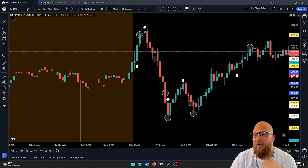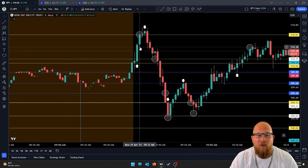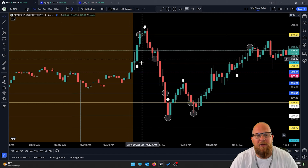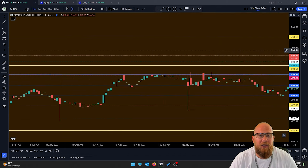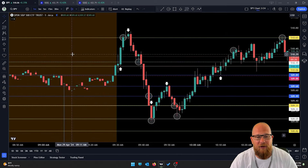What we wanted to see was a close above 510.15 for calls, looking for a move up to 510.61 — about a 50-cent move. The majority of that candle took out most of the move, so people who got in aggressively because we breached the line did fine. But for me, I wanted a candle close because we had no price action above that line on the day, so I was being a little more conservative.